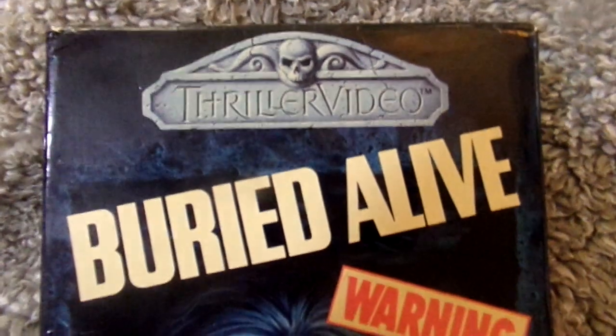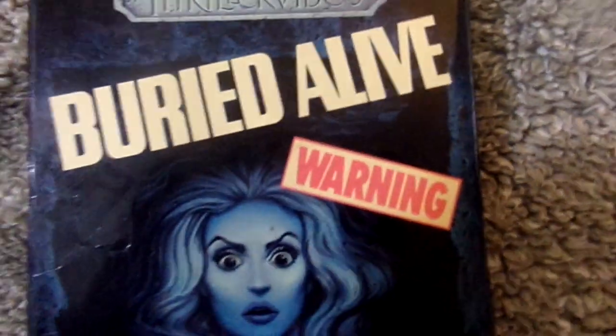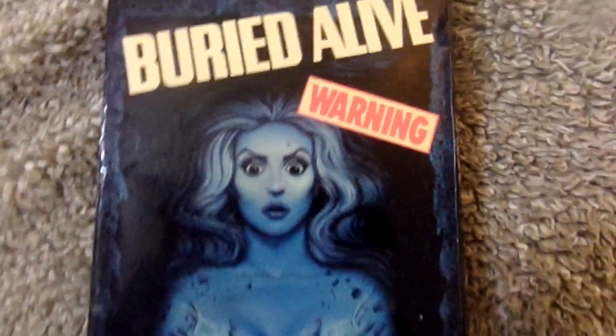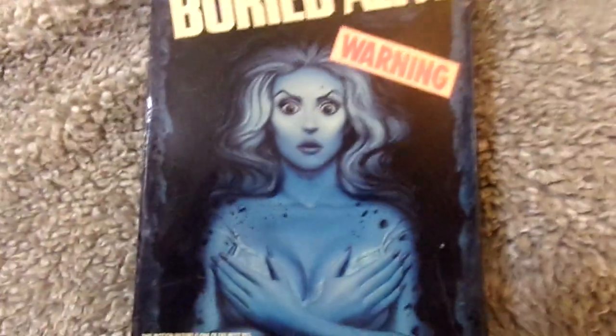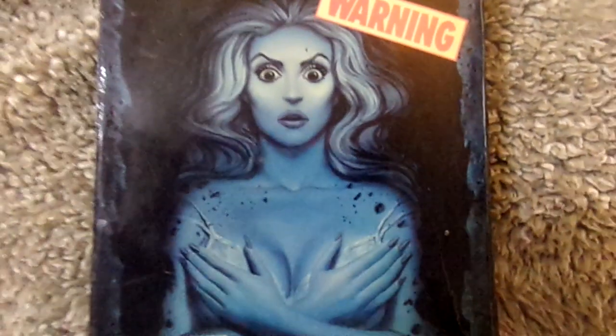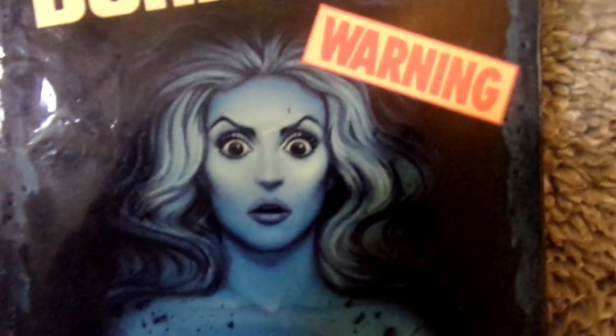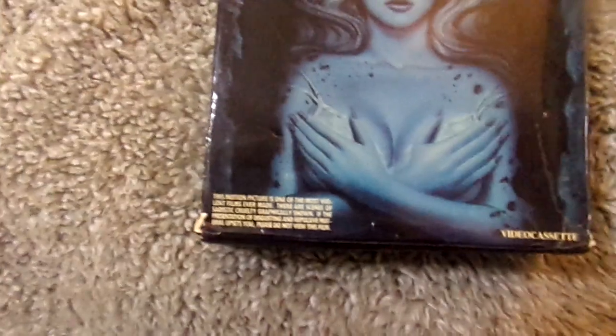There's a Thriller Video logo at the top, then it says Buried Alive. I love how all the Thriller Video big boxes always have this little warning sign — and there's a bigger one on the back. I just love warning signs on old VHS covers, warning you about how graphic or how violent the movie is. You've got this great white and blue coming off her right there, this woman with her face and you can see the dirt around her like she's been buried. And down right here it says: 'This motion picture is one of the most violent films ever made.' I just love how they're really trying to make it sound like it's one of the most violent and most disturbing films you've ever seen. And there's a little video cassette right there in the corner.